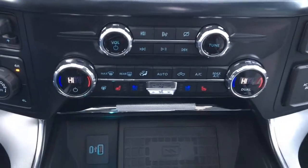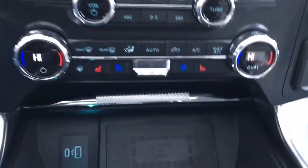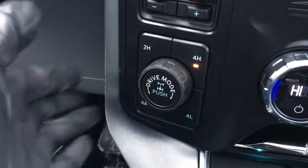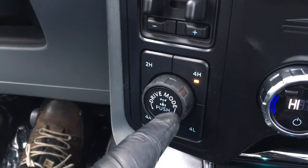Right below that there are media controls, climate controls. It does have a heated steering wheel, heated seats, cooled seats, a couple of USB ports, wireless charging system for your phone, electronic shift on the fly, four wheel drive system, and you can electronically lock your rear differential by pushing that button.